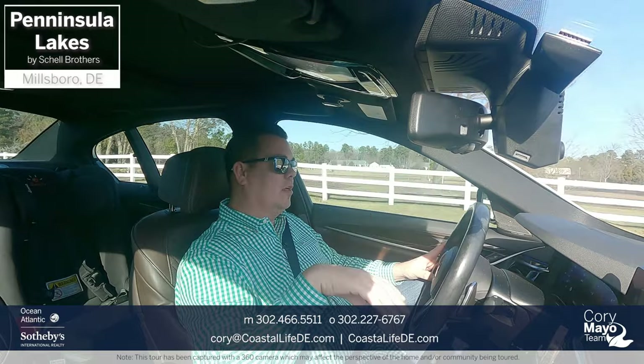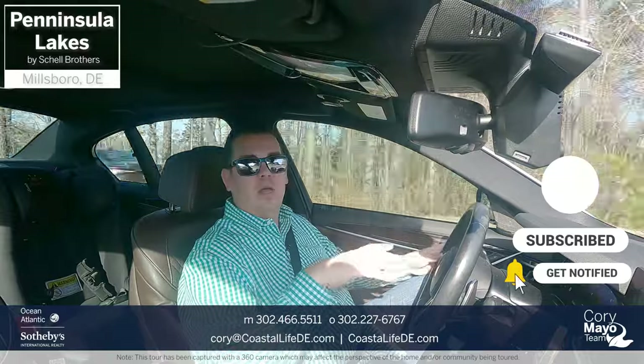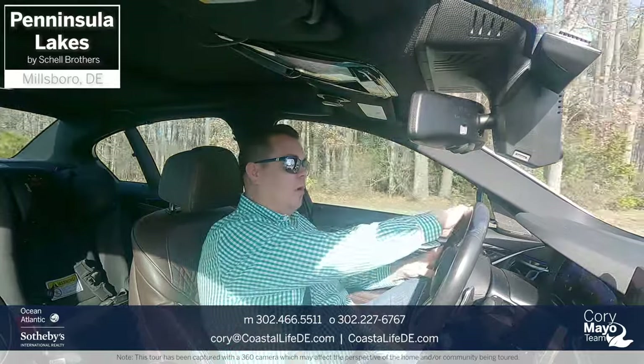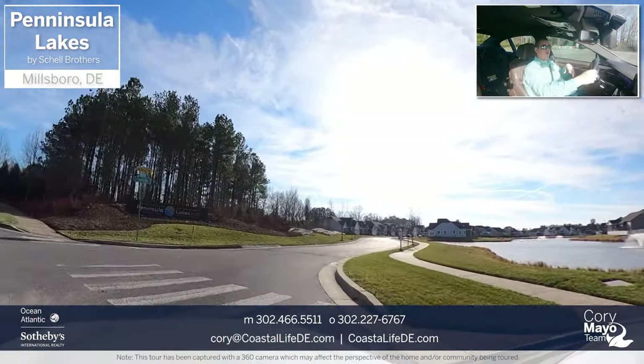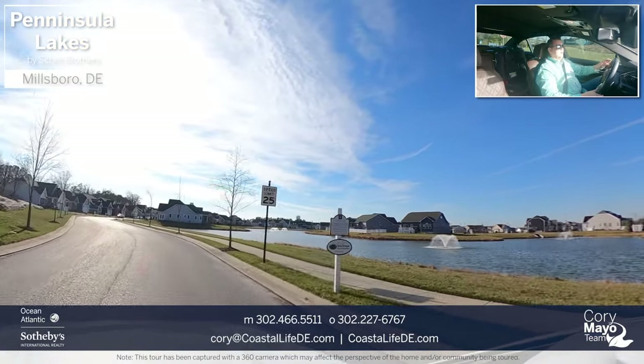It is January 2023, so we are missing all of the blooms and flowers and trees and everything, but we'll get an idea on construction, what has changed and what's going on here. I'm coming in the same entrance that I always come in, so this is going to be the same, just lacking some of the color.